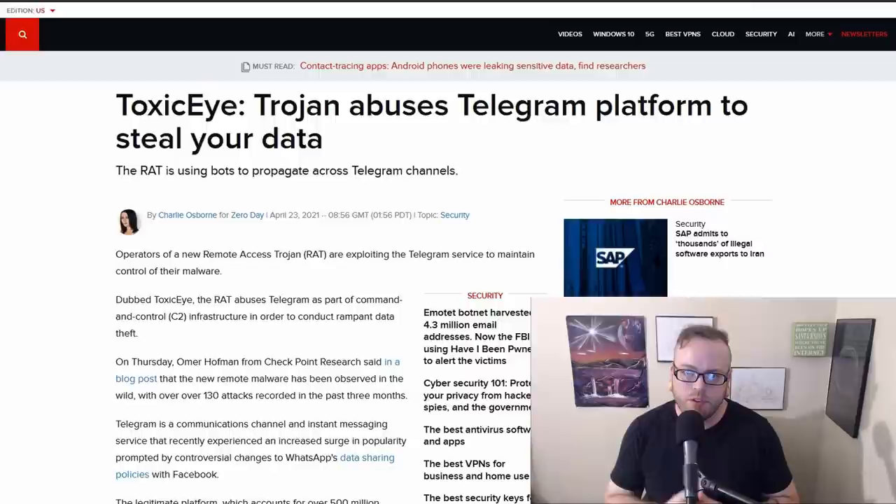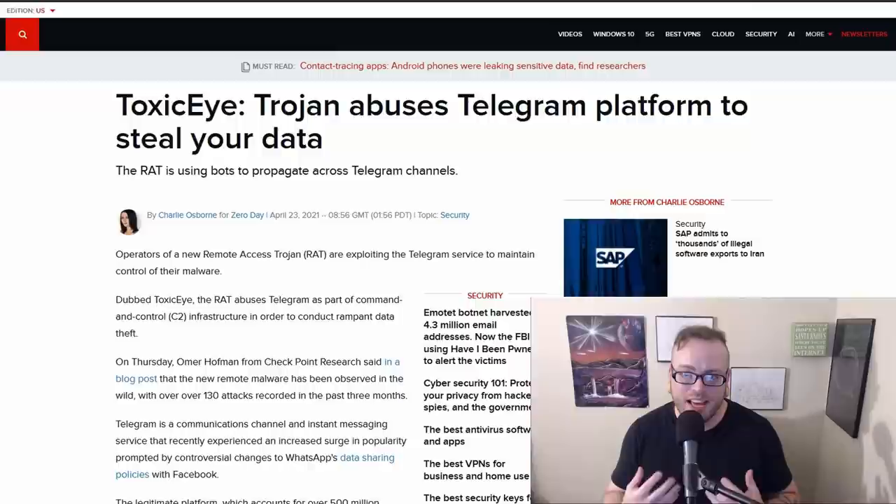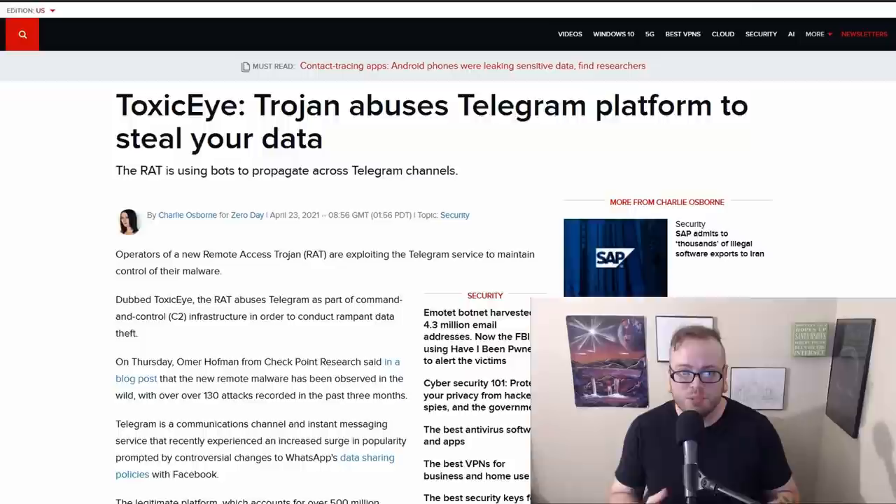Telegram is suffering from a new remote access Trojan called ToxicEye, which has now been seen in the wild in over 130 recorded attacks in the last three months. This Trojan primarily relies on phishing to spread, and once installed it scans and steals credentials, operating system data, browser history, clipboard contents, and cookies. It also has options to delete files, kill processes, hijack task management, deploy key loggers, compromise microphones and cameras, and can also turn into ransomware. The lesson here is the usual: don't click on unfamiliar links, especially on mobile devices.